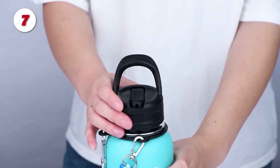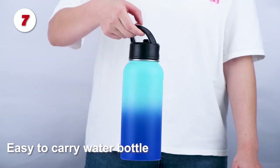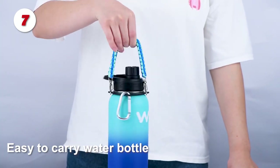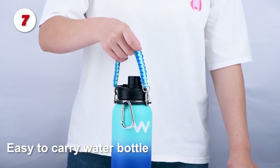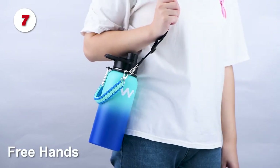You will also receive one straw lid and one spout lid, two straws, and one straw brush. Both lids can be sealed and are completely leak-proof. A straw lid with a 120-degree rotation angle makes drinking easier and more enjoyable.